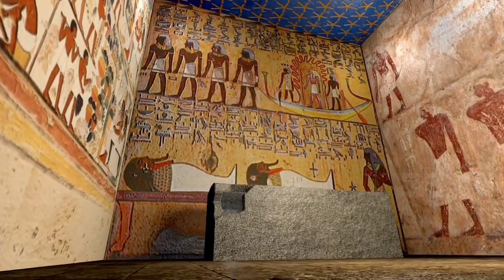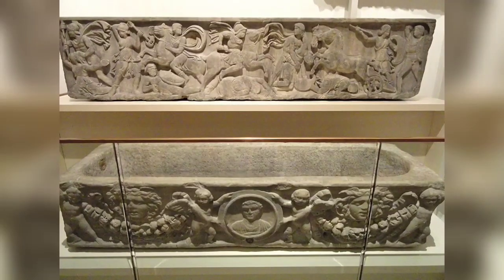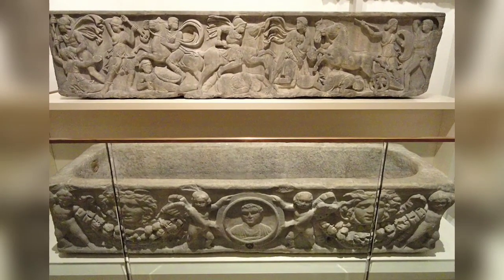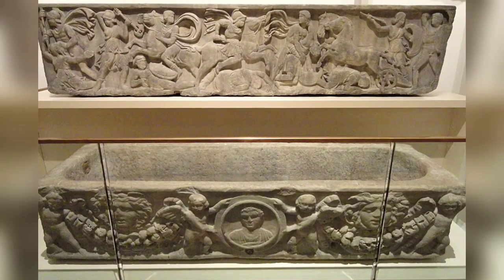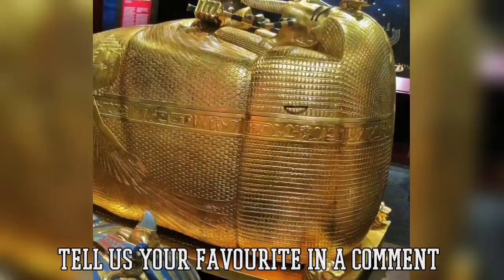The earliest sarcophagi were used by the Egyptian pharaohs from around 2600 BC. But they became popular with the Etruscans, Greeks, and Romans, although not exclusively. Here we showcase some of the more impressive sarcophagi of the ancient world.